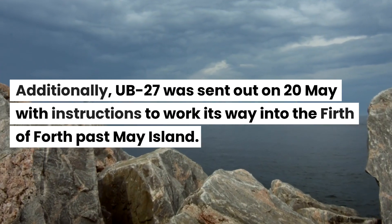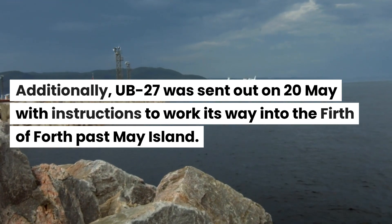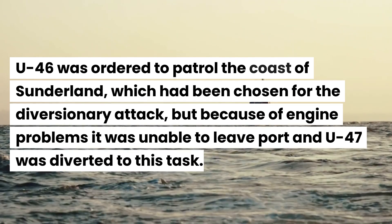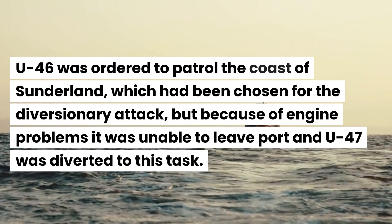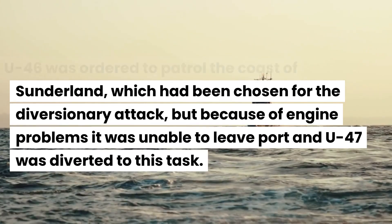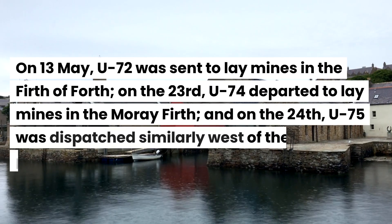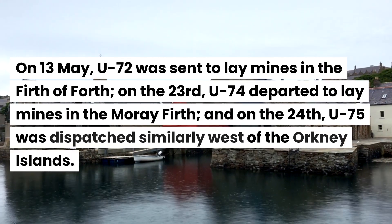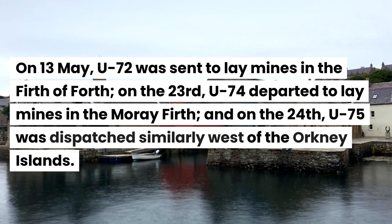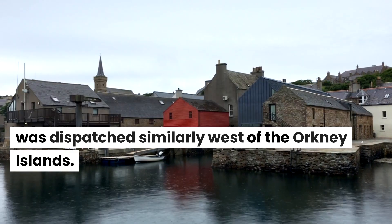U-27 was sent out on the 20th of May with instructions to work its way into the Firth of Forth past May Island. U-46 was ordered to patrol the coast of Sunderland, which had been chosen for the diversionary attack, but because of engine problems it was unable to leave port and U-47 was diverted to this task. On the 13th of May, U-72 was sent to lay mines in the Firth of Forth; on the 23rd, U-74 departed to lay mines in the Moray Firth; and on the 24th, U-75 was dispatched similarly west of the Orkney Islands.